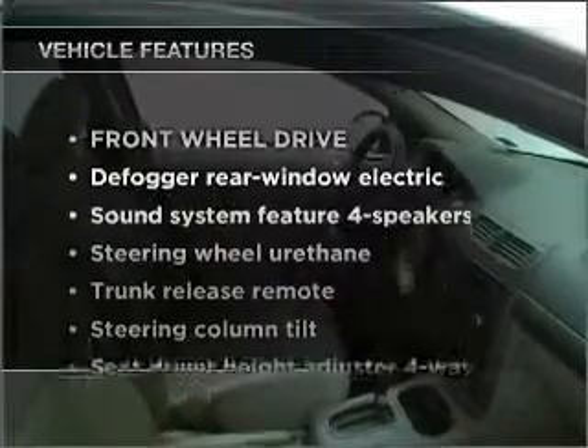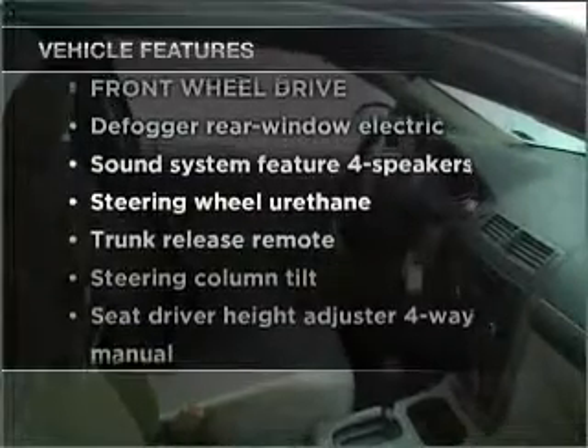With these notable features, you won't want to miss out on the opportunity to own this amazing vehicle. Air conditioning, power door locks, power steering, cruise control.